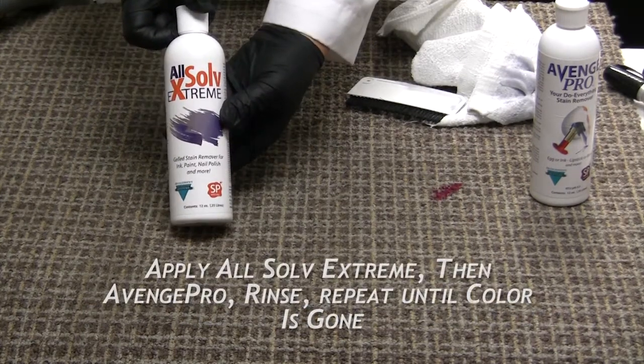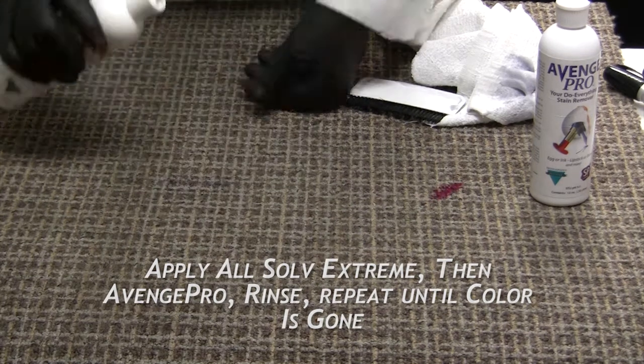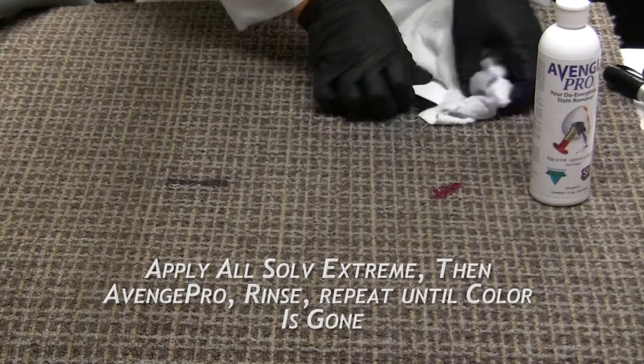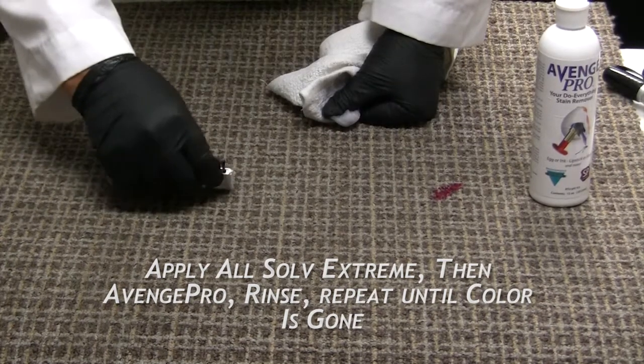Step 5: Apply All Solve Extreme and agitate, then AvengePro and agitate. Rinse, then repeat if necessary.